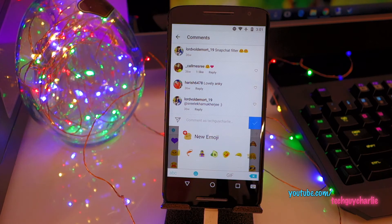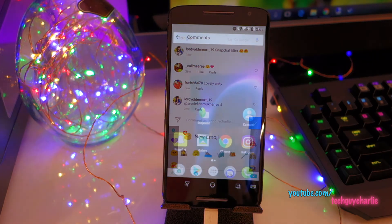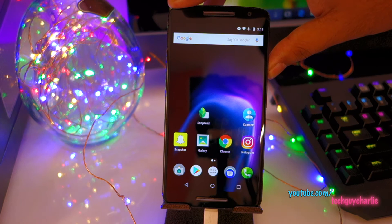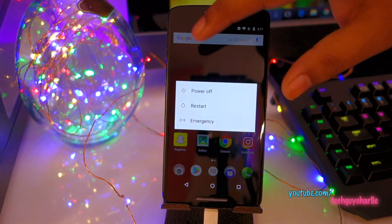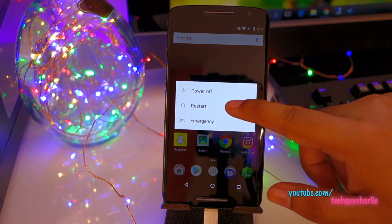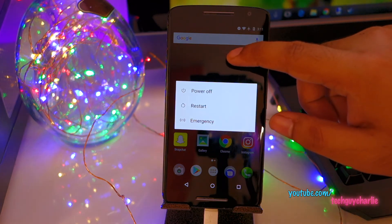With Android Nougat you also get a set of new emojis. Also, if you long press the power button, earlier you used to get only the power off option - now you get Restart and Emergency options as well. Restart works quite well.